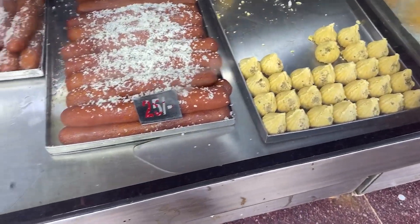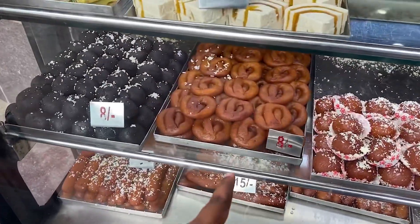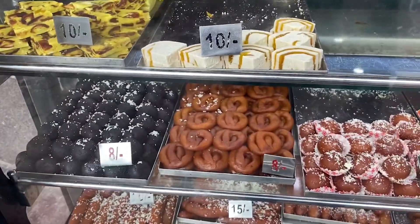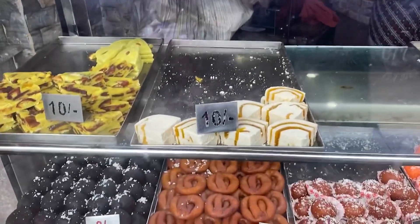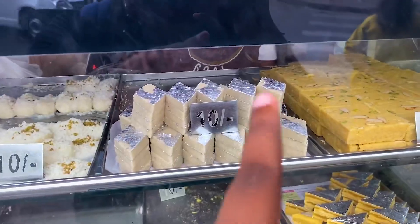Guys, you can see we have Modak here, here is Lensha — 25 rupees. And this is Chena Jelibbi which I like. I don't know the name but it is very tasty. This one is good and Kaju Burfi is here.